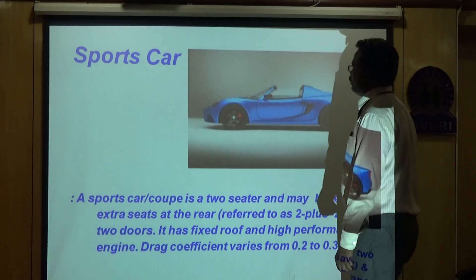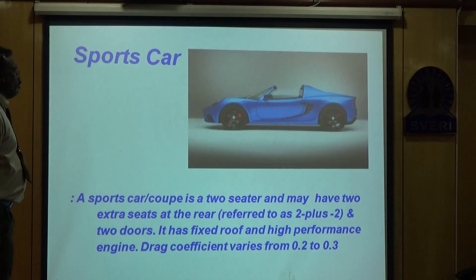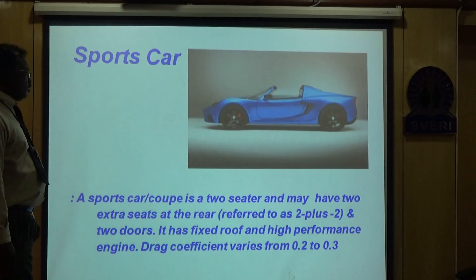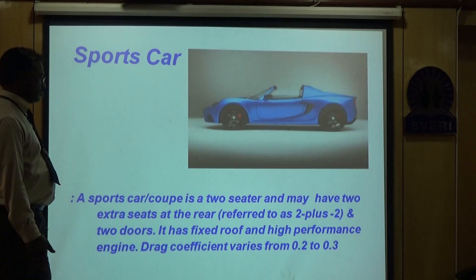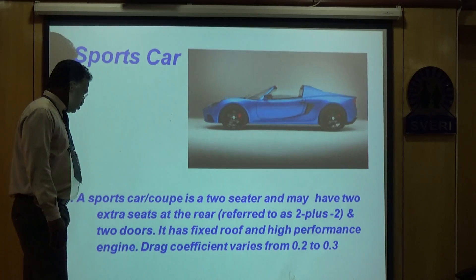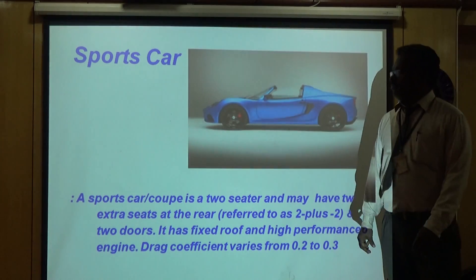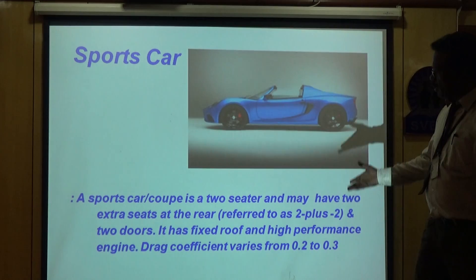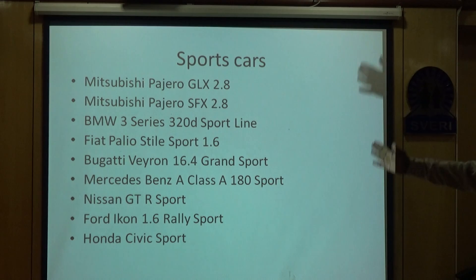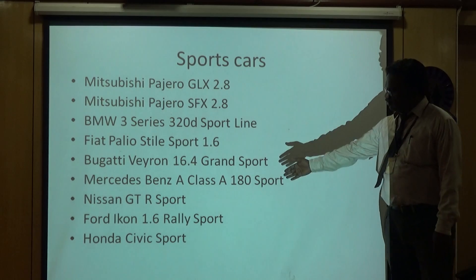Next we have the sports car, for people who really love to drive. A sports car is generally a coupe — a two-seater, may have two extra seats as required. It has two doors, a fixed roof, and a high-performance engine. The drag coefficient is very low so that the car can be run at very high speeds — as the name indicates, it is used for sporting.